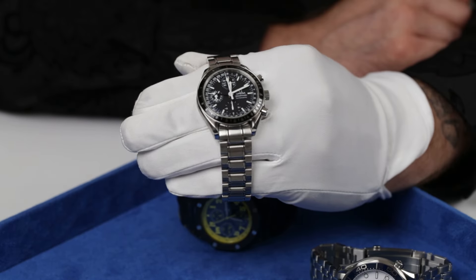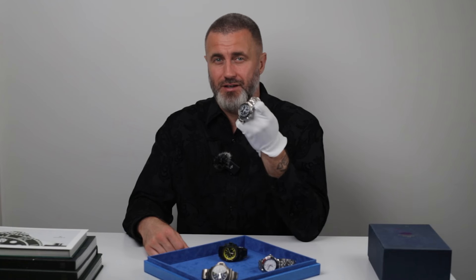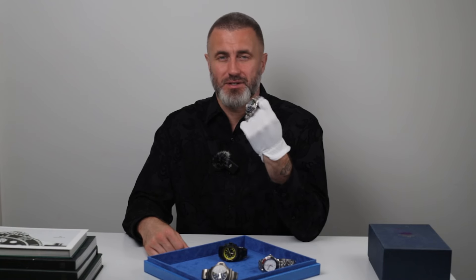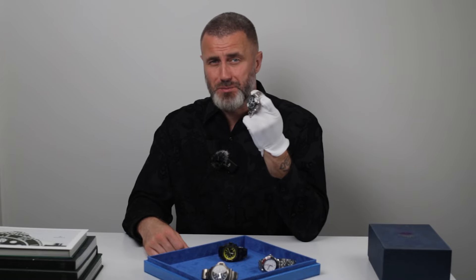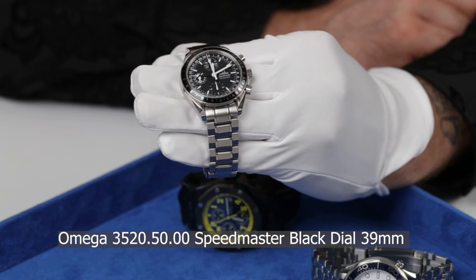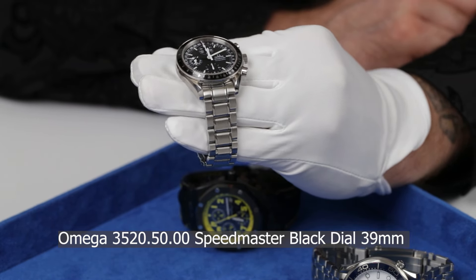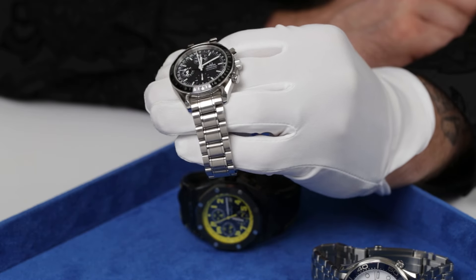This Speedmaster is slightly different from the one in the movie because years have gone by and it has been updated. So that's the closest I've got in stock now, as a reference to the Apollo 13 movie watch.